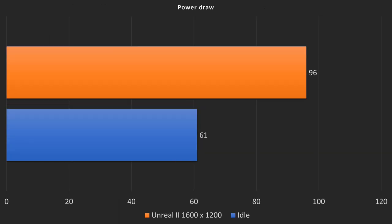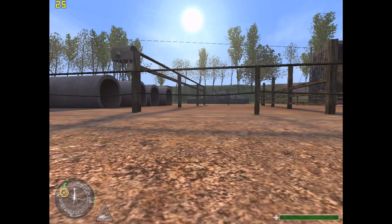Let's have a look at power draw — this is measured directly at the power supply. Note that I did not activate Cool and Quiet, so the processor is running at full speed. At idle on the desktop we're getting 61 watts, and in Unreal 2 at 1600x1200 we're getting 96 watts under load.